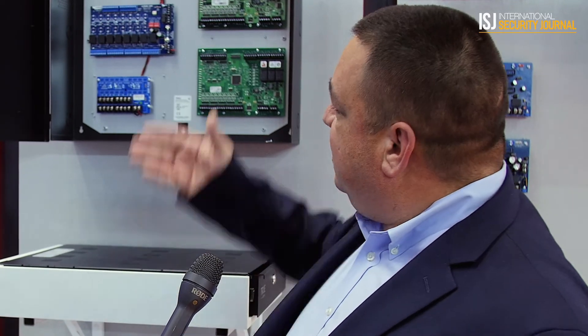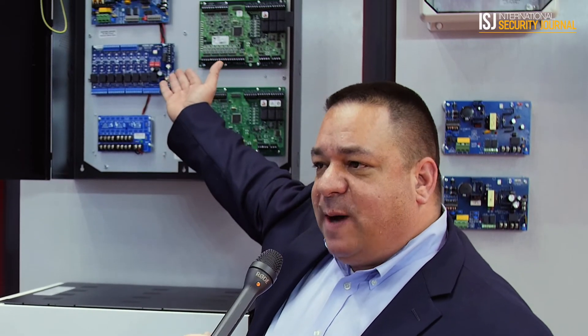Typically in an access control system you have a high voltage power supply, and that power supply reduces the voltage down to 12 and 24 volts usable, so that we could power locks, panels, and those types of devices.